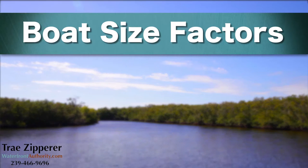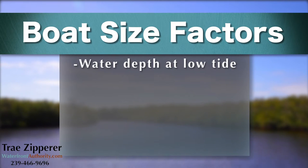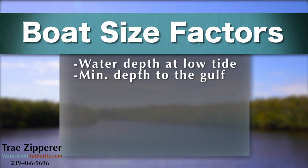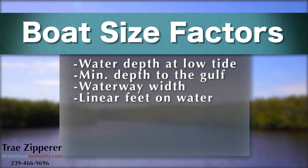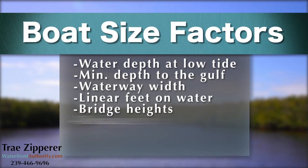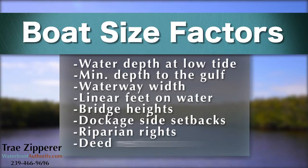The maximum size boat a property will accommodate is a key waterfront value driver. The maximum size boat is a factor of water depth at mean low tide, minimum depth between the property and the Gulf of Mexico, waterway width, linear feet of straight water frontage, bridge heights between the property and the Gulf of Mexico, dockage side setbacks, riparian rights, and deed restrictions.